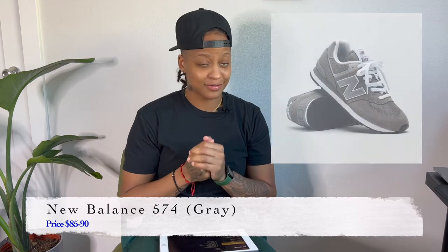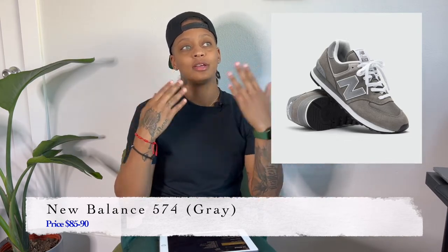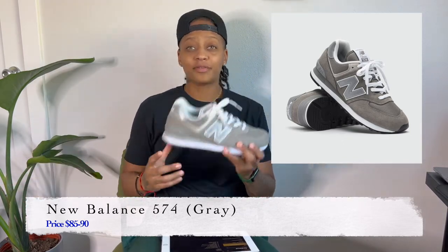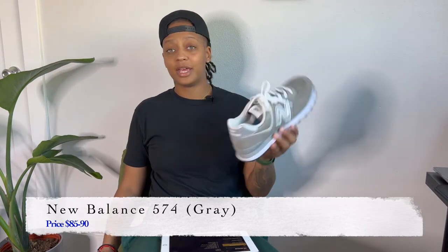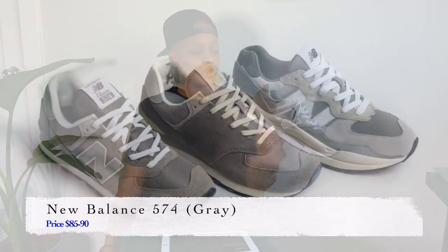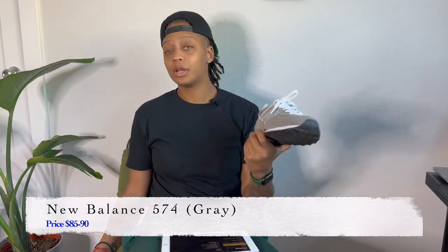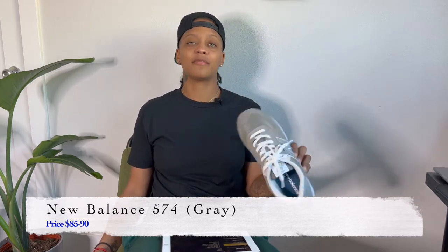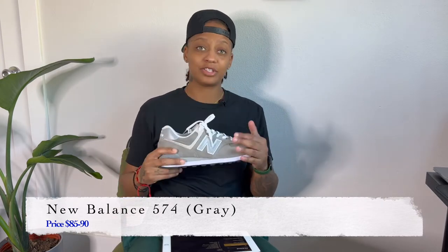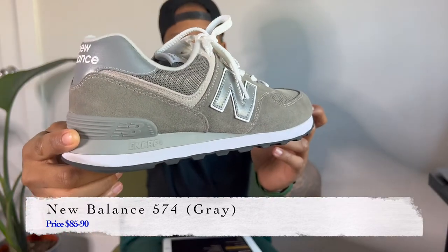Next is the New Balance 574. Back in the day we used to get clowned for these. The 574 in all gray is one of the most classic colorways New Balance has ever made — they do whole releases around it. It's probably the first New Balance I ever owned. It's a clean silhouette; you can wear it to the grocery store, play basketball, pretty much anything. Every New Balance I've owned has been comfortable, the quality is great, it'll last you a good while, and you can dress it up or down. They offer it in a multitude of colors, but I prefer the gray.